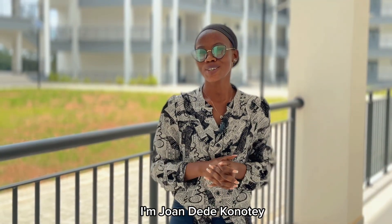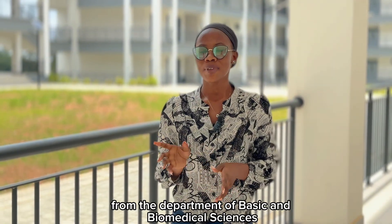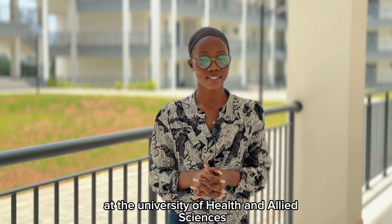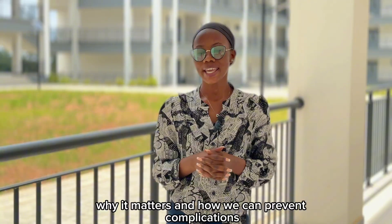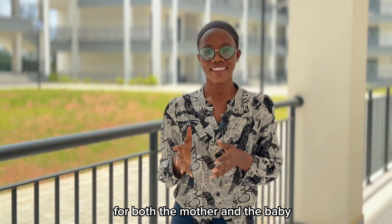Hello everyone, I'm Joandede Konoti, a student of Biochemistry and Molecular Biology from the Department of Basic and Biomedical Sciences at the University of Allied Sciences. Today, I'll be talking to you about G6PD deficiency in pregnancy — what it is, why it matters, and how it can prevent complications for both the mother and the baby.